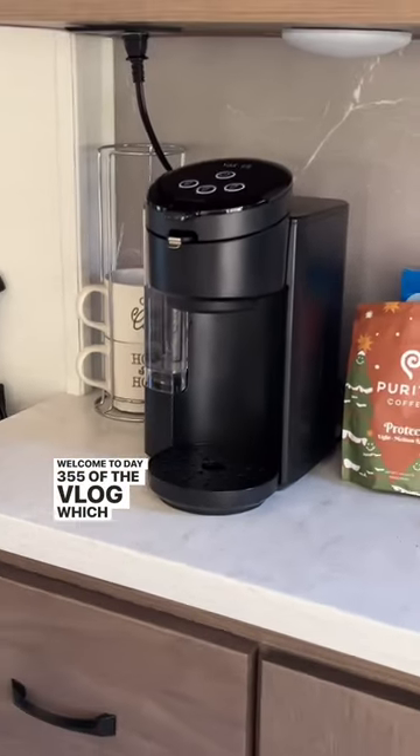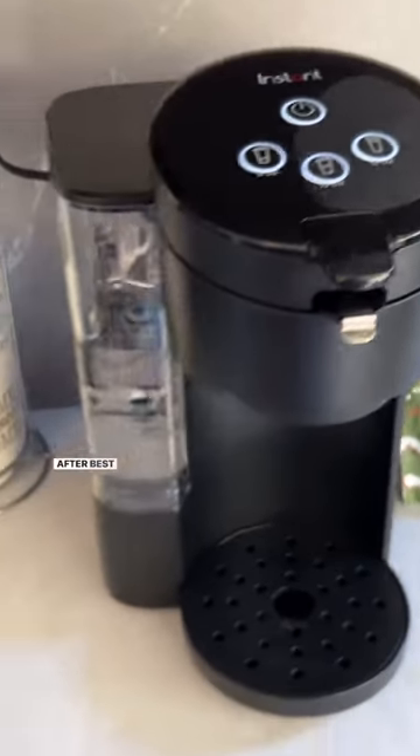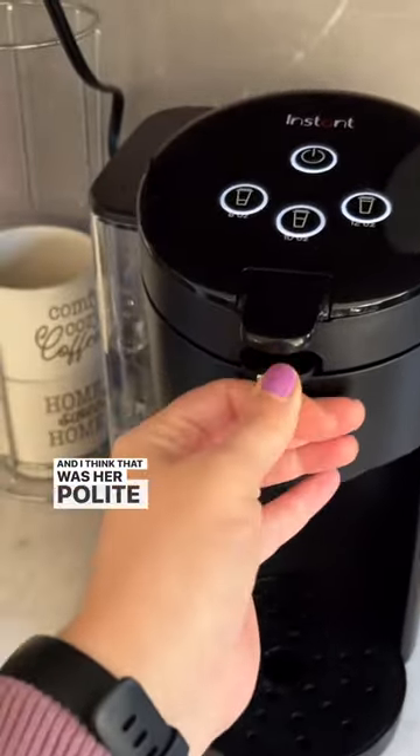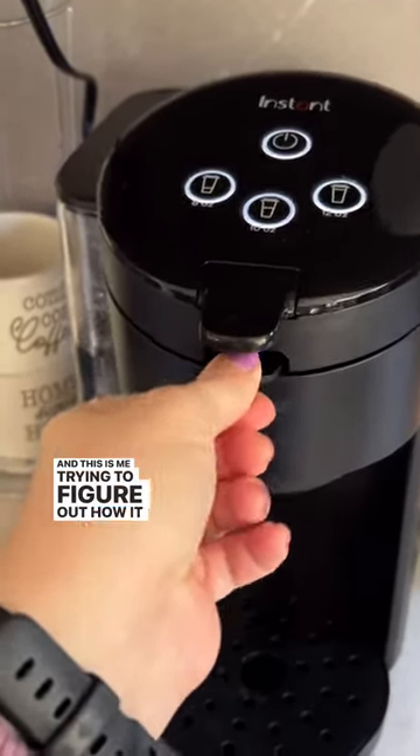Welcome to day 355 of the vlog, which essentially is Courtney versus the new coffee machine. After Beth's solo trip to town the other day, she came home with this. And I think that was her polite way of telling me she doesn't like the coffee that I make over the stove. And this is me trying to figure out how it works.